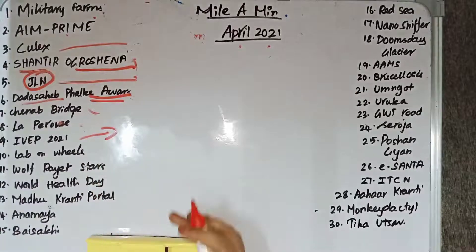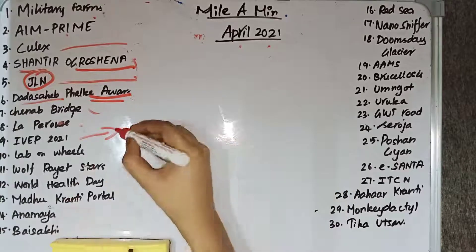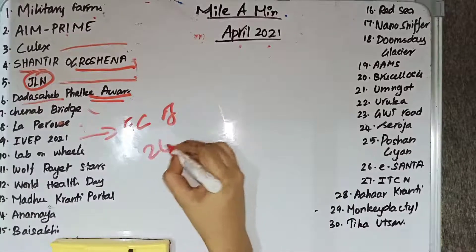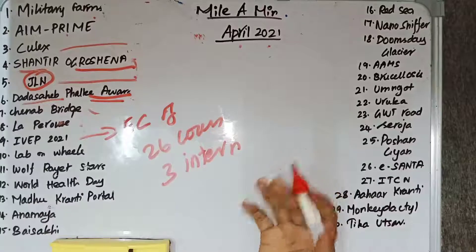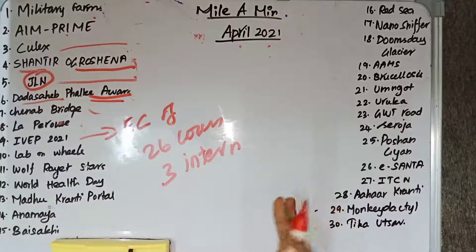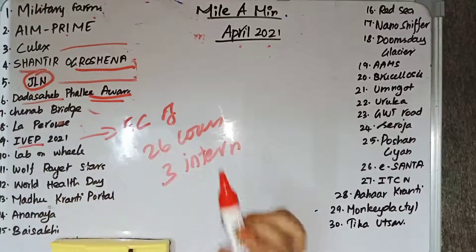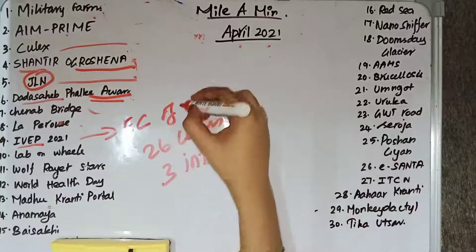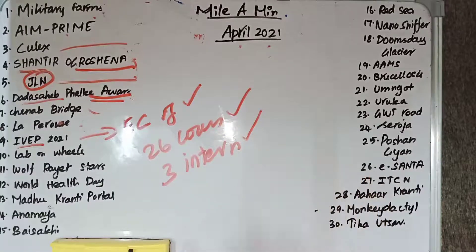IVEP stands for International Virtual Election Visitors Program. IVEP 2021 was recently held, launched by the Election Commission of India. 26 countries and three international organizations participated in it. It is to showcase how the Indian electoral process works, including voter facilitation and transparency of the electoral system.